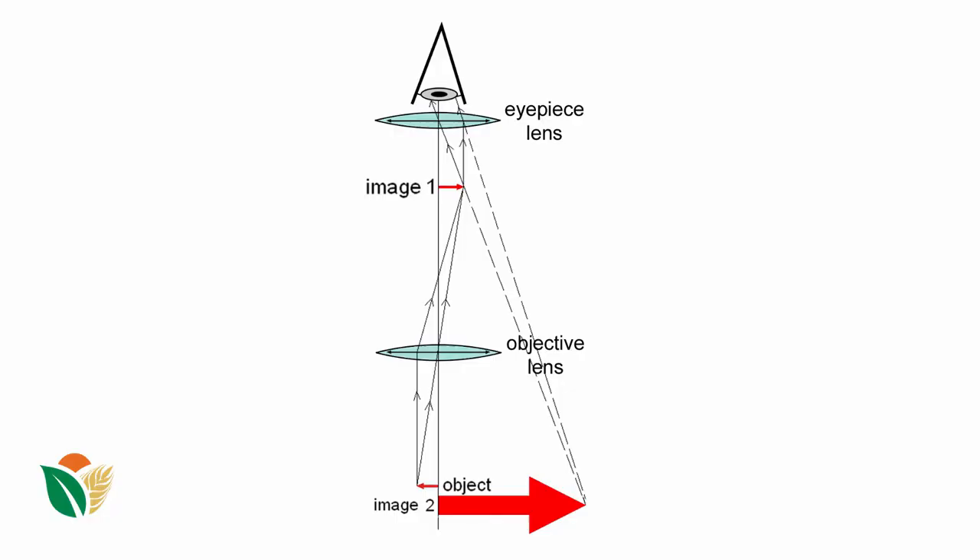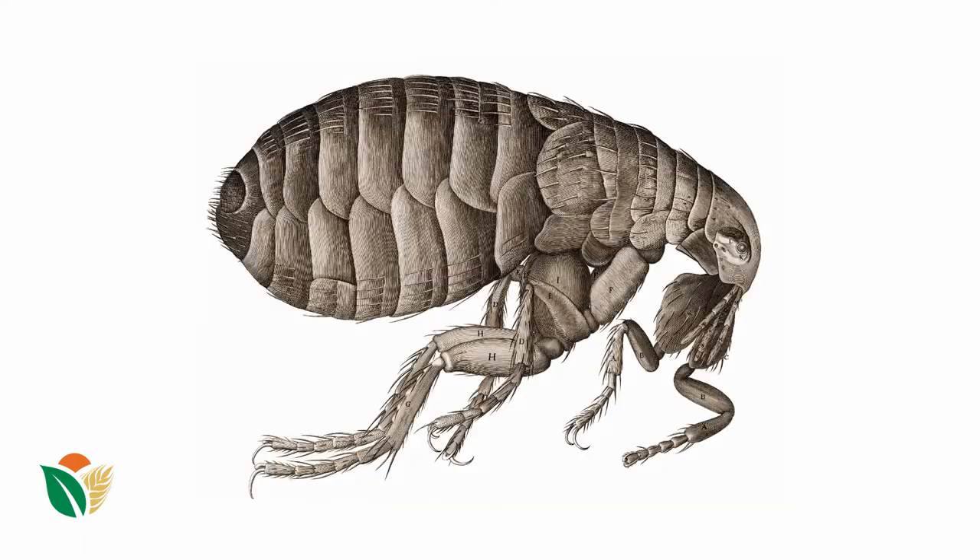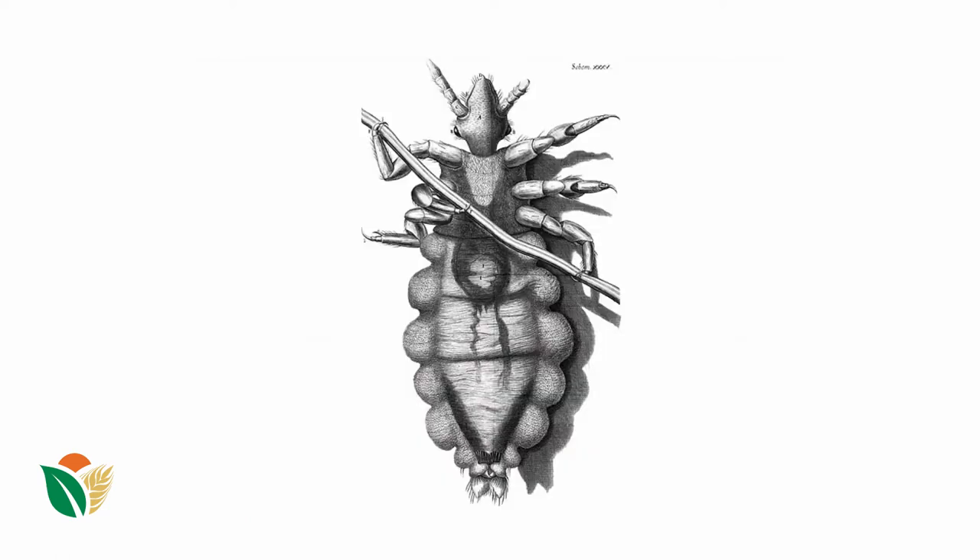A microscope can be developed from combining glass lenses and the light passing through those lenses allows you to see small objects. About 400 years ago in England, a guy called Hooke used a compound microscope, which is two sets of lenses joined together. He was a very good artist and he was looking at things like fleas and he could draw beautifully detailed pictures of what he saw, and he published a book with these.